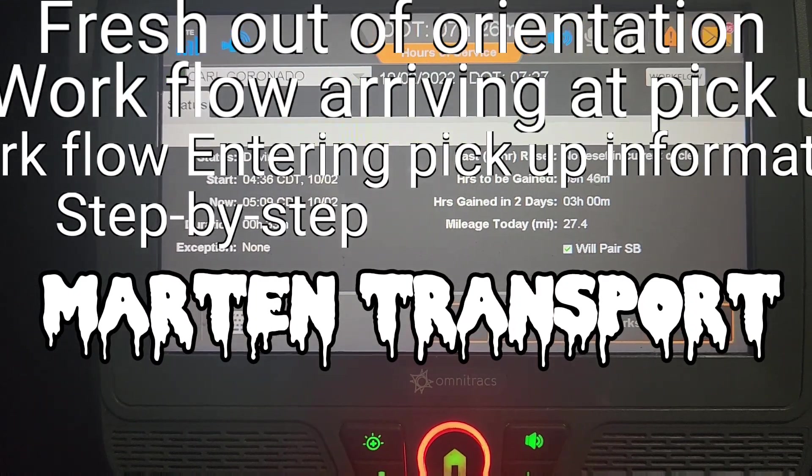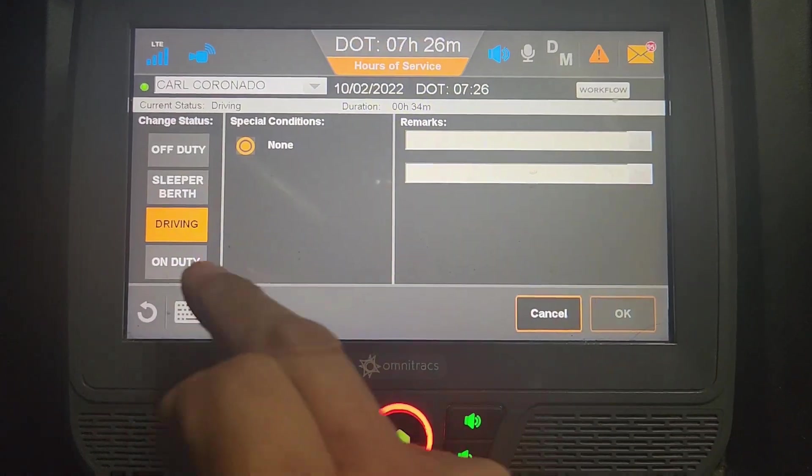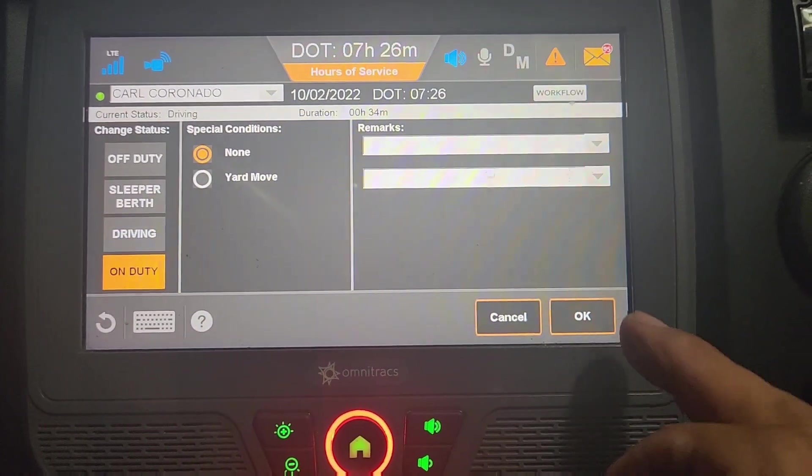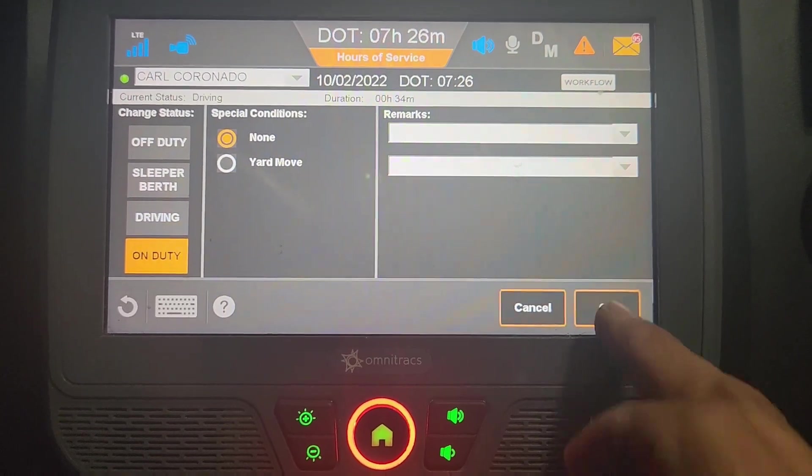I just arrived at my pickup. It says I'm driving, and I want to change to on-duty. In the workflow, you're supposed to be on duty for at least a couple of minutes. So we're going to go on-duty and press okay.